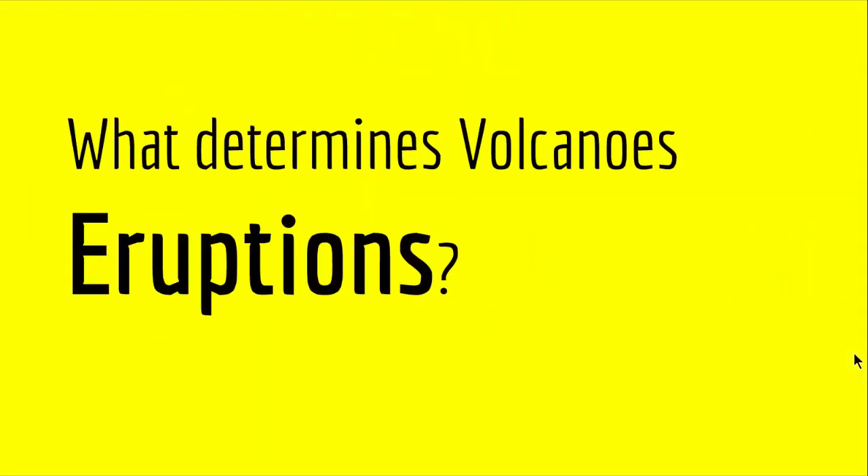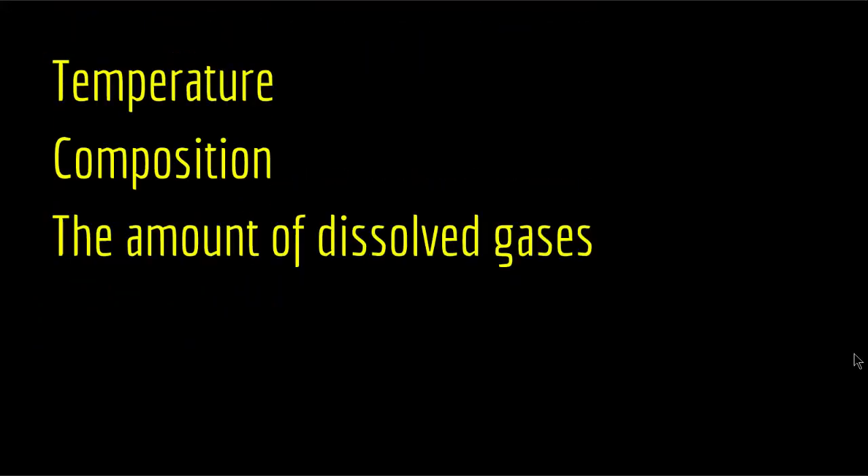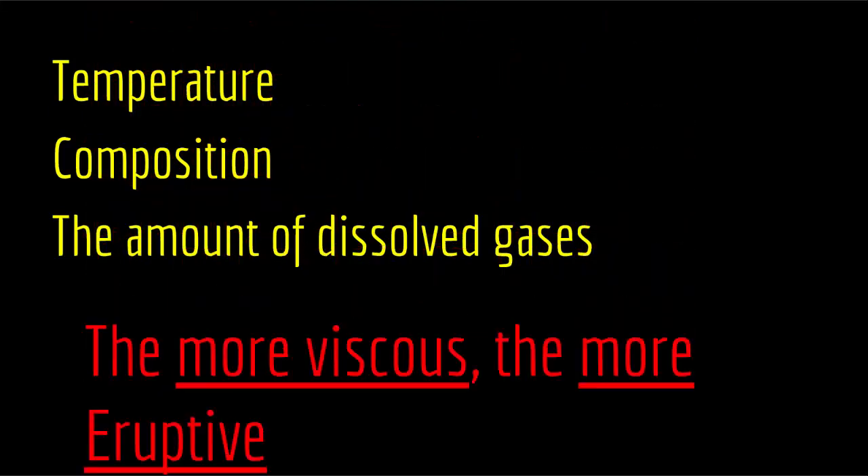So what determines volcanic eruptions, or what are the factors that affect whether we have a quiescent eruption or an explosive eruption? Well, we have a couple of factors and they are temperature, composition, and the amount of dissolved gases in the magma. The rule is: the more viscous, the more eruptive.